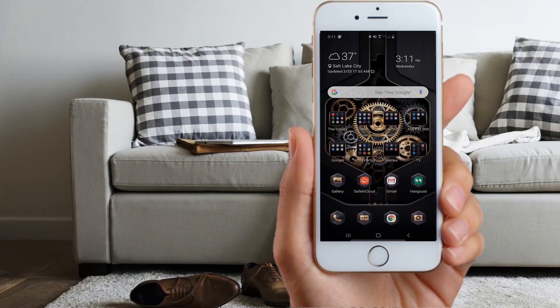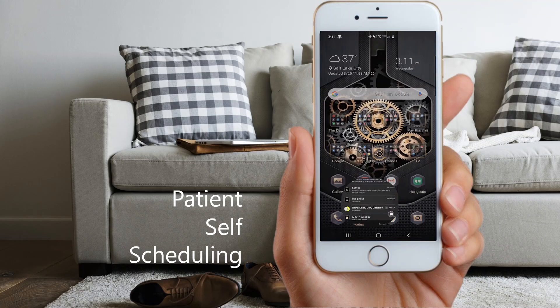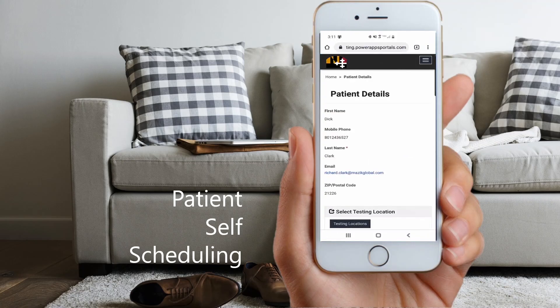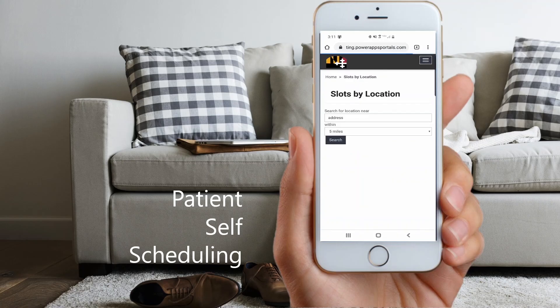After meeting with their provider, if a patient is determined to be a candidate for COVID-19 testing, our self-scheduling app allows the user to quickly and easily schedule a test at a location and time convenient to them. This will facilitate getting as many people in the community tested as orderly and efficiently as possible.